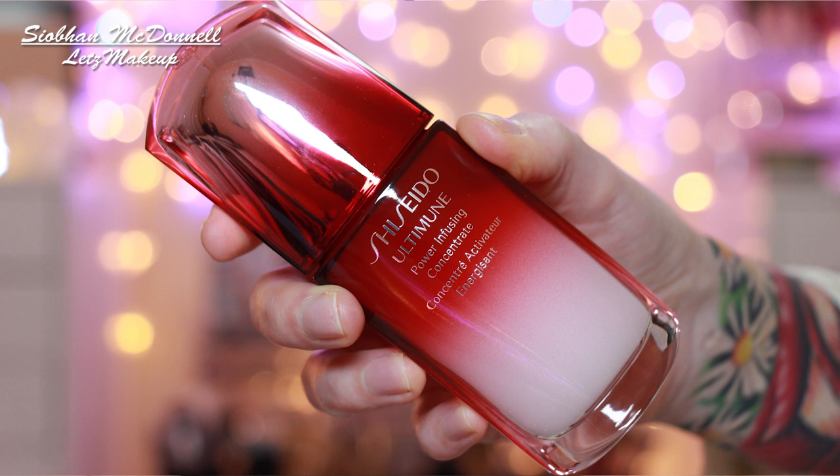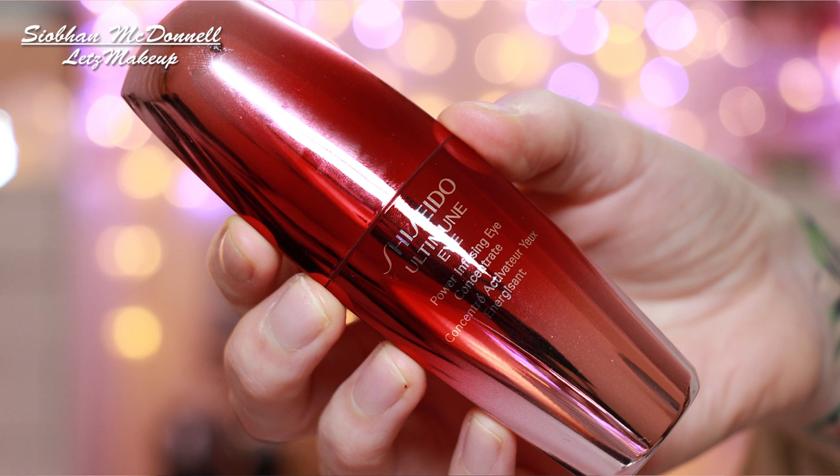Moving on to skincare — I was sent these after working with Shiseido a couple of months ago. These are the Ultimune serums: the face serum and the eye serum. I won't go on about them too much because I featured them in my nighttime skincare routine, which will be linked below. They are definitely a new part of my regime and I've been loving them, but they cost a fortune — this one is 116 euros and the eye one is about 87 euros for just 15ml. If you have the money, go for it, but I wouldn't spend that on them myself.